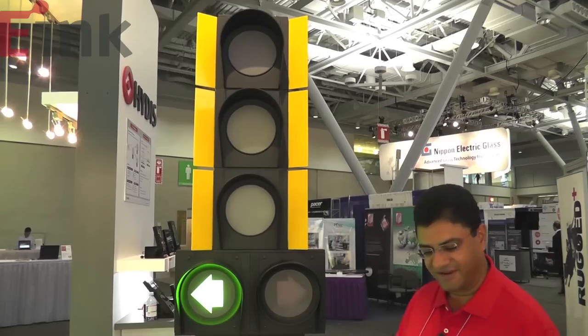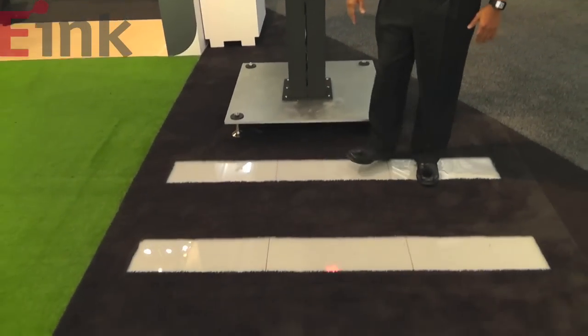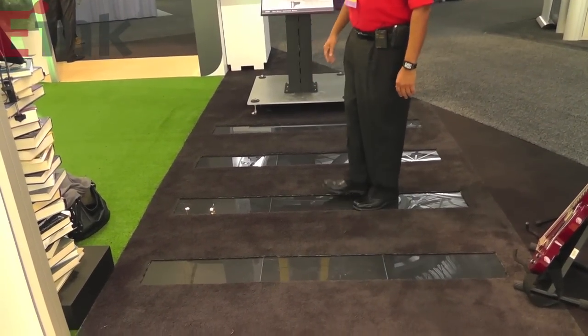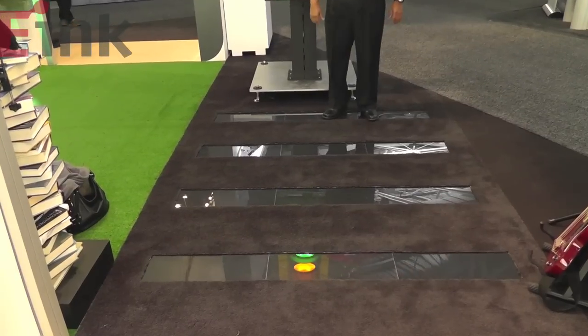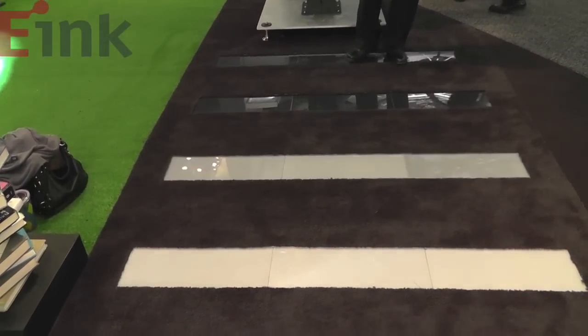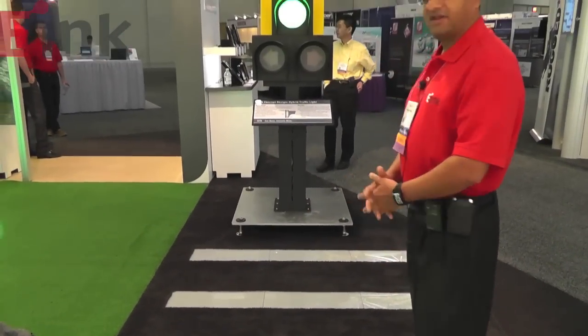We have also designed a crosswalk with e-ink displays, and I'm literally walking on e-ink displays to show how rugged it is. It is able to bear all of my weight and the weight of all visitors — literally thousands of people in the last few days walking over this crosswalk with the e-ink display and the traffic light.